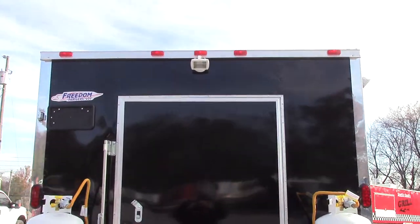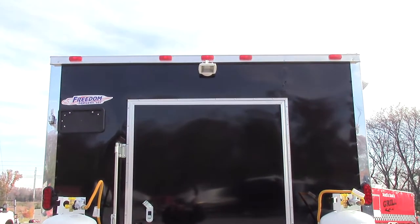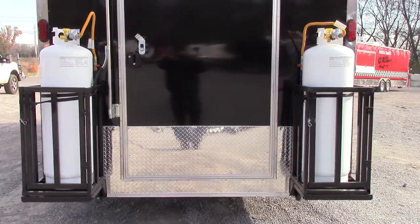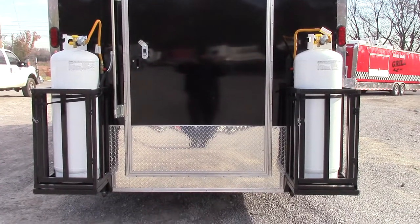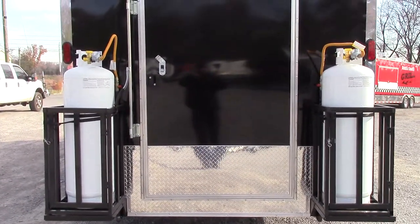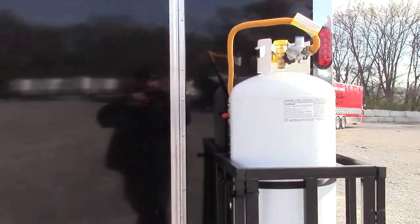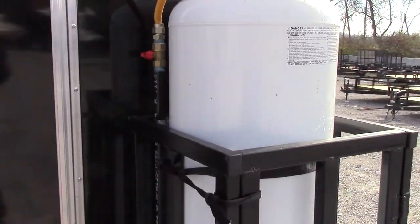At the rear of the trailer we have an exterior halogen light up top over a 48 inch entry door. We have two 100 pound propane cages with two 100 pound propane tanks. Both tanks are tied into the same system but can be run independently.